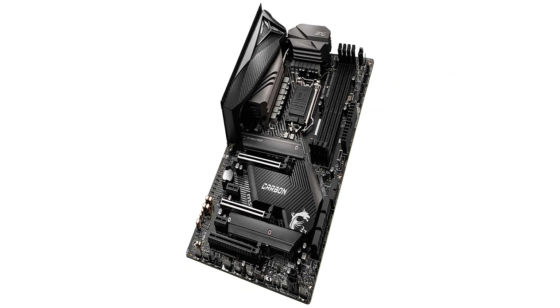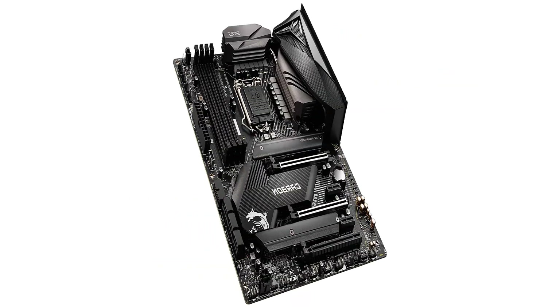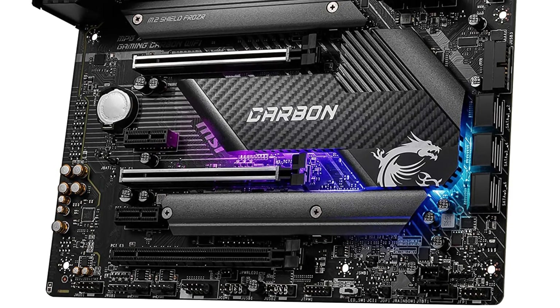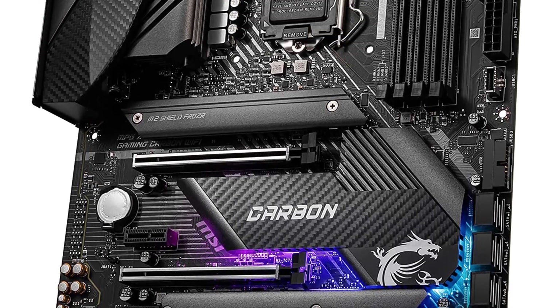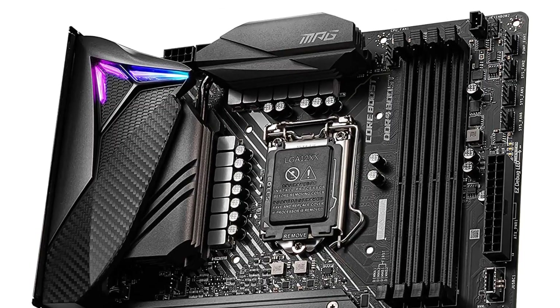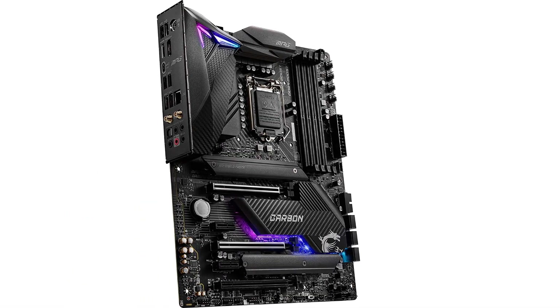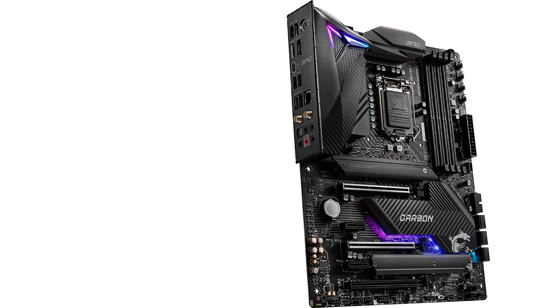Twin Turbo M.2 with M.2 Shield Frozr delivers transfer speeds of up to 32 gigabytes per second for ultra-fast SSDs. Onboard 2.5G LAN plus Gigabit LAN with Wi-Fi 6 802.11ax, pre-installed I/O shielding for convenience and protection from electrostatic discharge. Highest quality component digital power IC makes sure your system runs smoothly under the most extreme conditions.